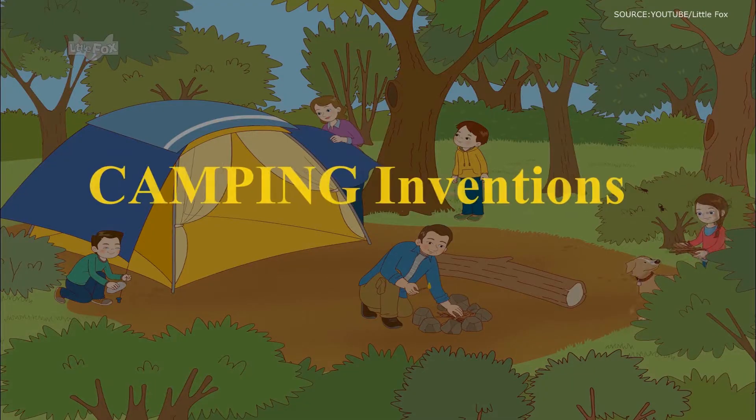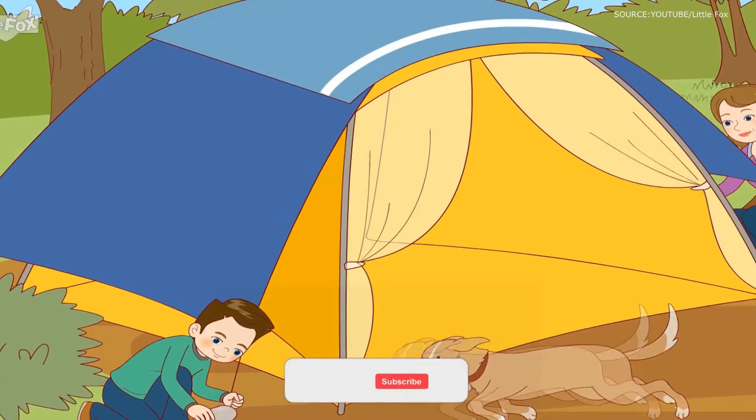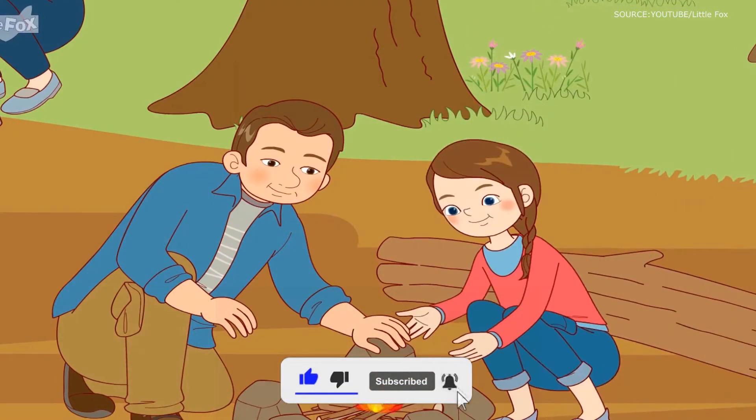In this video, we're taking a look at camping inventions that are on another level. Before we jump to it, don't forget to click the like button, share, subscribe, and press the notification bell for more updates.